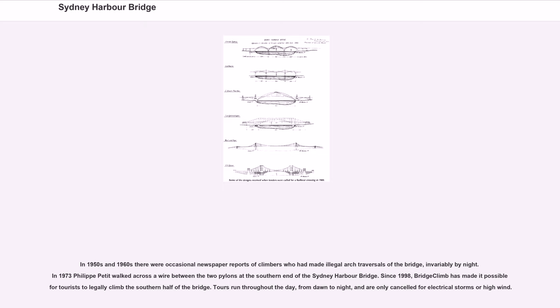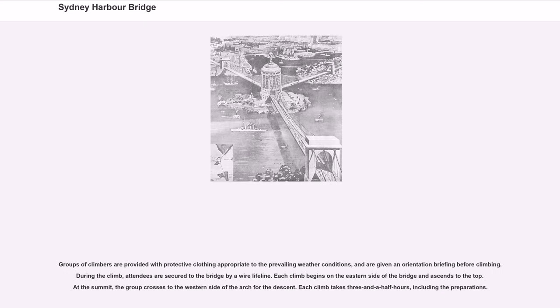In the 1950s and 1960s there were occasional newspaper reports of climbers who had made illegal arch traversals of the bridge, invariably by night. In 1973, Philippe Petit walked across a wire between the two pylons at the southern end of the Sydney Harbour Bridge. Since 1998, Bridge Climb has made it possible for tourists to legally climb the southern half of the bridge. Tours run throughout the day, from dawn to night, and are only cancelled for electrical storms or high wind. Groups of climbers are provided with protective clothing and given an orientation briefing; during the climb, attendees are secured to the bridge by a wire lifeline. Each climb takes three and a half hours including preparations.